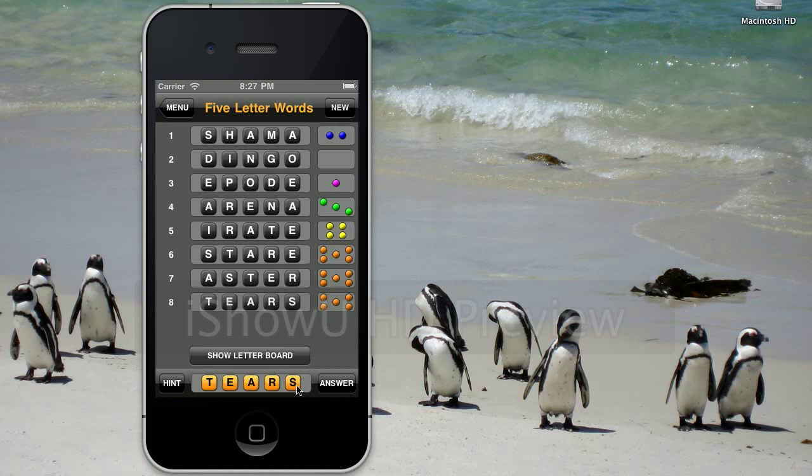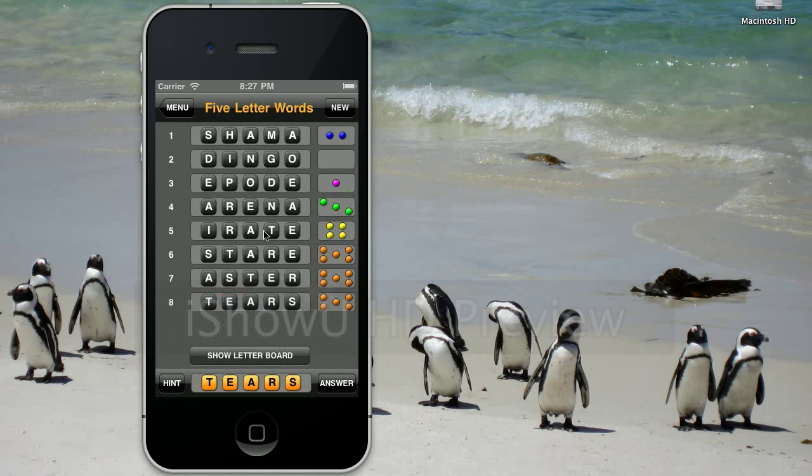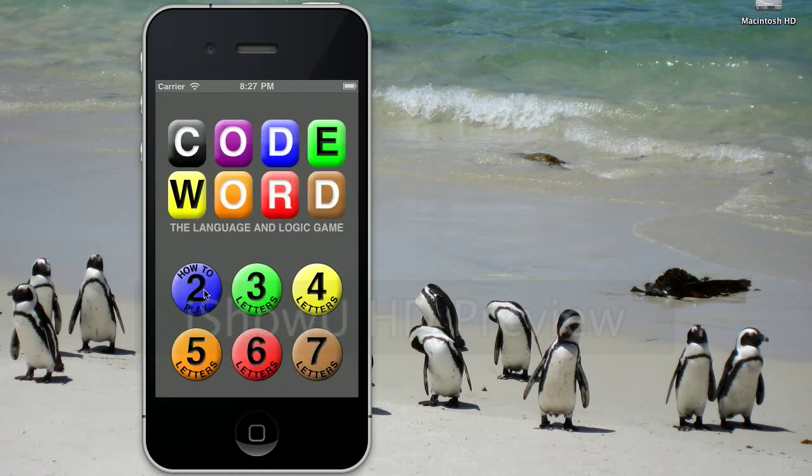The goal is to try to do it in as few guesses as possible, as quickly as possible. And keep in mind the letter board is here to help when your memory is just not quite up to it. So that's how you play Codeword. If you forget how to play, you can use the how-to-play button, which will have instructions online.